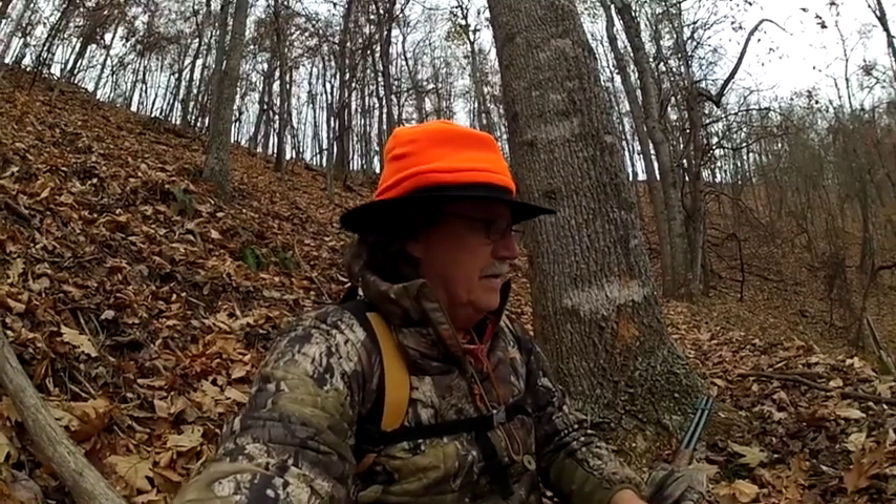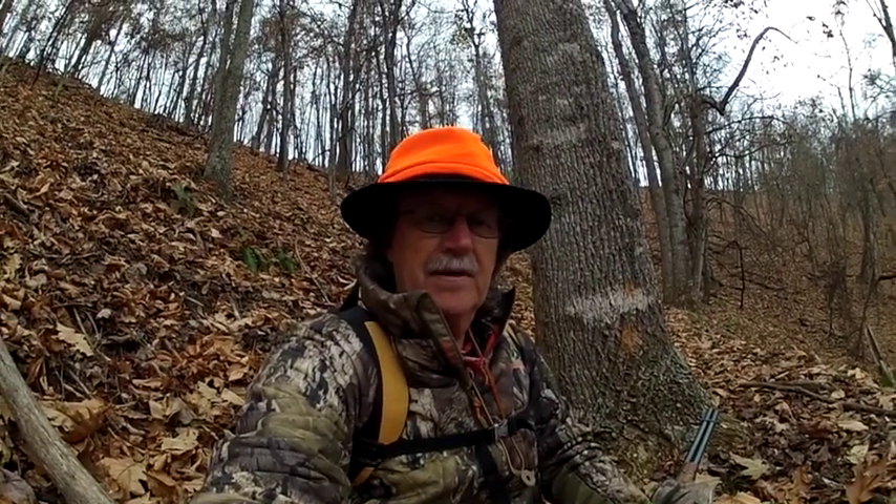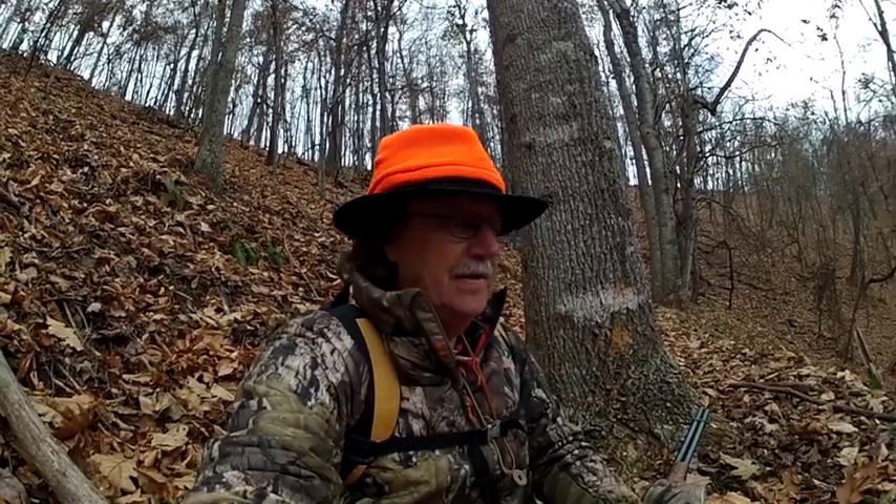Hey guys, it's getting about an hour and a half before dark and I was watching down the ridge right there. I haven't seen no deer yet. But I'm watching a big old fox squirrel down there build him a nest up in the tree. He's getting leaves off the ground and taking them up there and building him a nest.